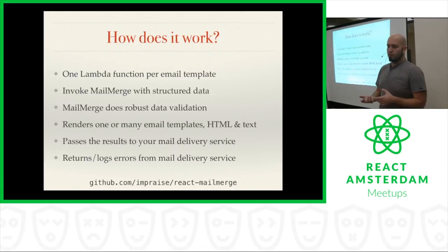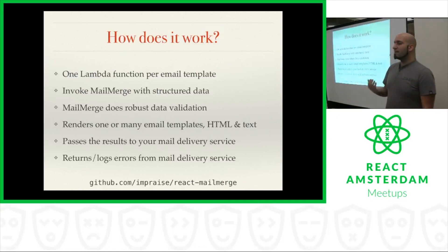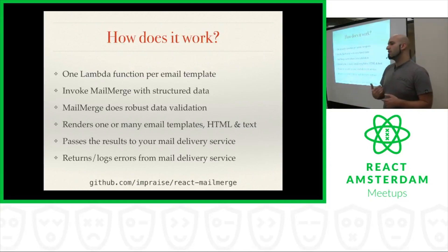We have an API exposed so that you can invoke this template with structured data. MailMerge does data validation to make sure the data being passed is exactly what's needed to render the template, so you're not missing anything important like the name of the person we're sending the email to. Then it renders the email templates, both HTML and text. You can either pass it a single set of data for a single person, or an array of data for every user that needs to receive one of these emails. Then it takes the results of that rendering and passes it along to your mail delivery service — we use Postmark, but you could customize this for whatever service you want. It also gets any errors from the mail delivery service, logs them, and returns them to our back-end.